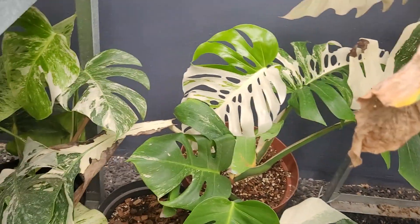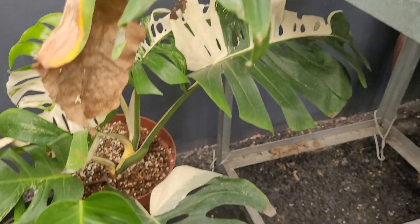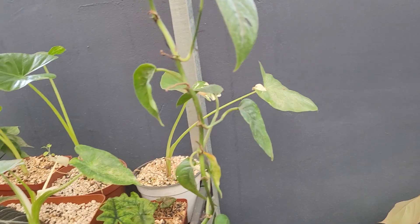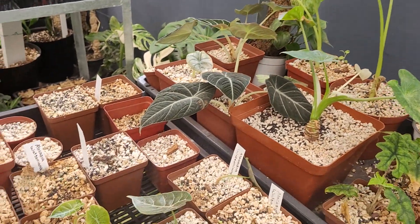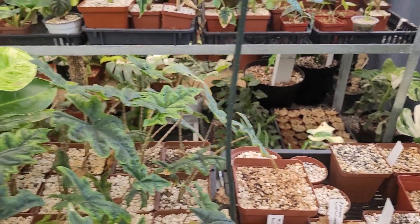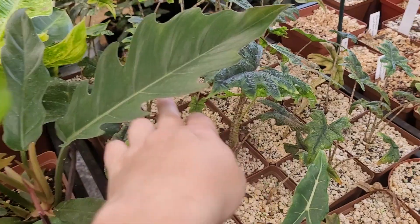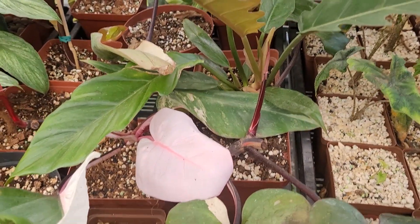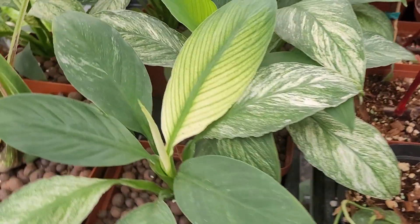This is another large form monstera — it had a bit of shipping damage, you can see some of the older leaves — but the new leaves are coming out beautiful; just a bit smaller. It'll take a bit of time to size up again. On the side we have a few allocations with some new leaves popping out. It's going into winter now so some of them are struggling.